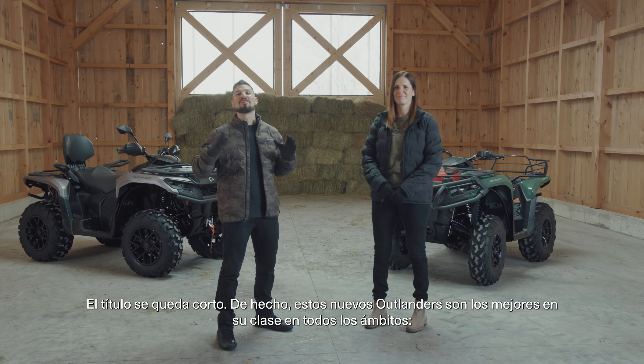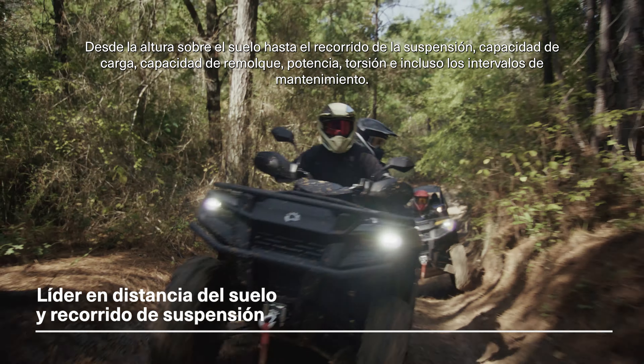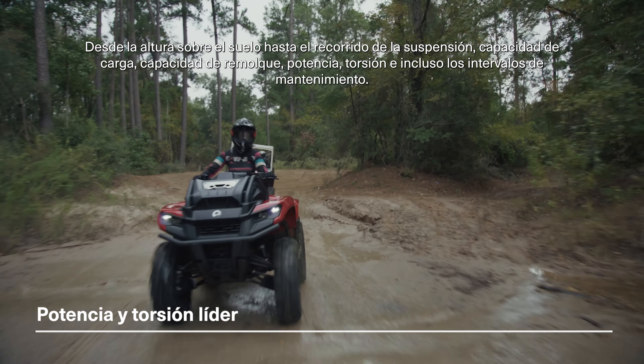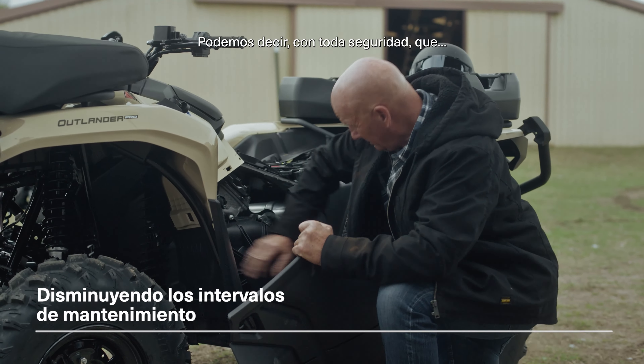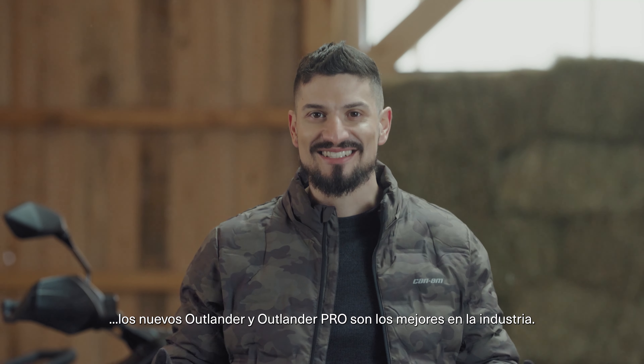These new Outlanders are the leaders in their class, right across the board. From ground clearance to suspension travel, rack capacity, towing capacity, horsepower, torque, and even maintenance intervals. We can confidently say that the new Outlander and Outlander Pro are the best in the industry.